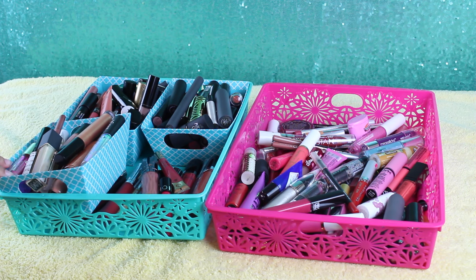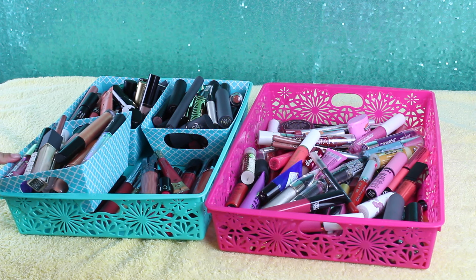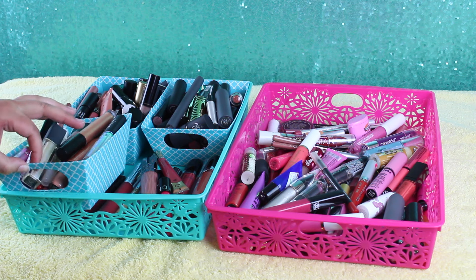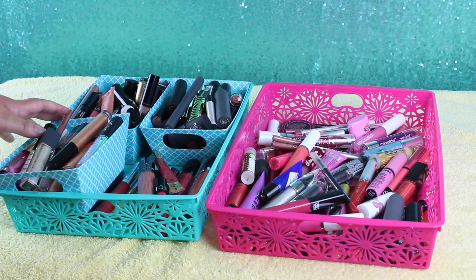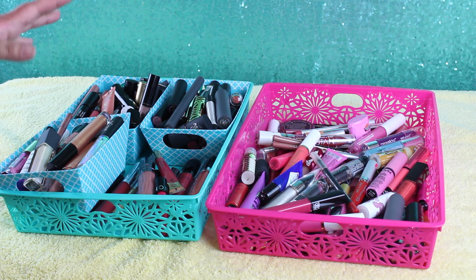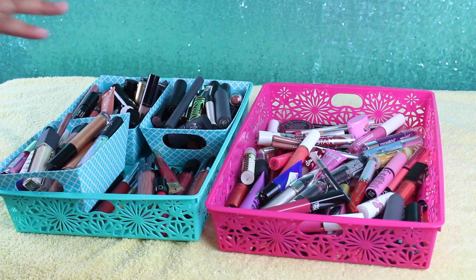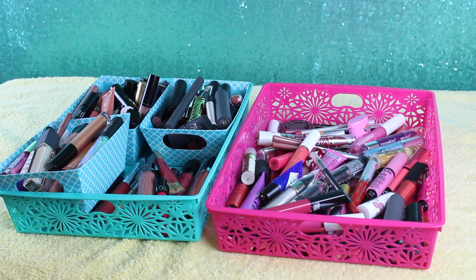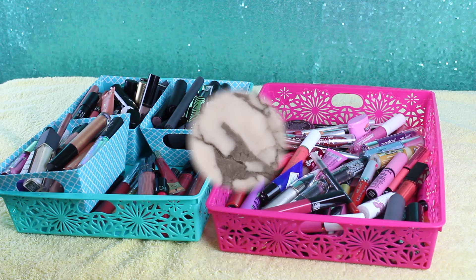I am in the hunt for good acrylic organizers that don't break my bank. I have found a couple on Etsy. But for now, I just pop these little suckers in my vanity and they fit perfectly. I don't have them displayed like this — this is just for purging — and I don't have a lot of room to bring my cameras into my vanity area. I still wanted to show you guys my little purging process. I will see you guys in the next video. Bye, guys!